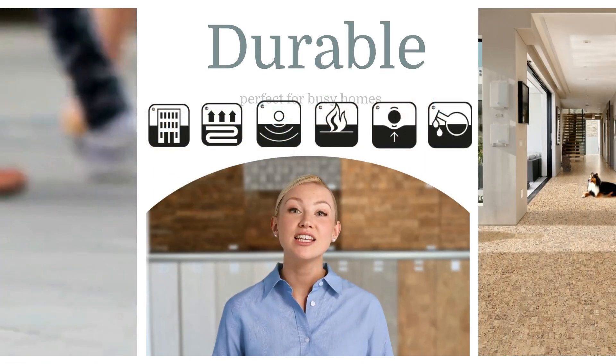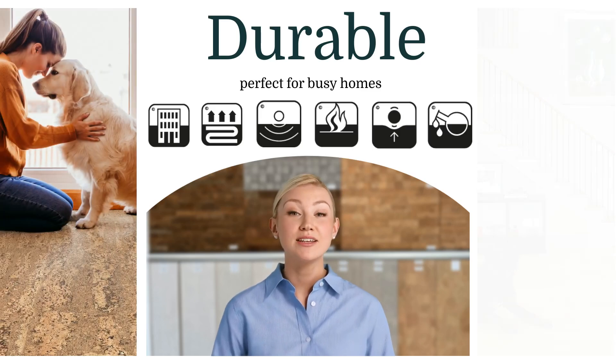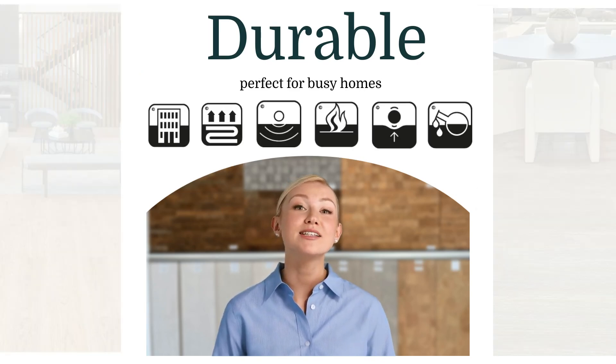Don't be fooled by its soft texture — cork flooring is incredibly durable. It can withstand heavy foot traffic, making it perfect for busy homes or even commercial spaces. And thanks to its natural ability to bounce back from compression, your floors will continue looking great for years to come.